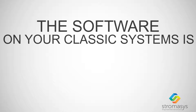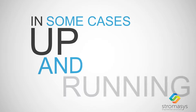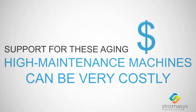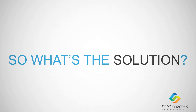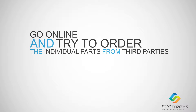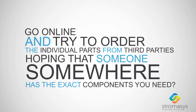The software on your classic systems is vital to keeping your company compliant and, in some cases, up and running. So where do you turn when the hardware itself starts to fail? Support for these aging, high-maintenance machines can be very costly. So what's the solution? Go online and try to order the individual parts from third parties, hoping that someone, somewhere, has the exact components you need?